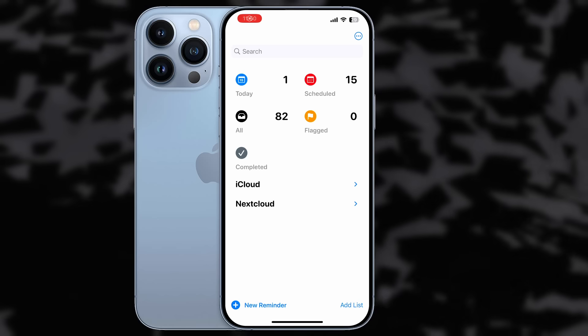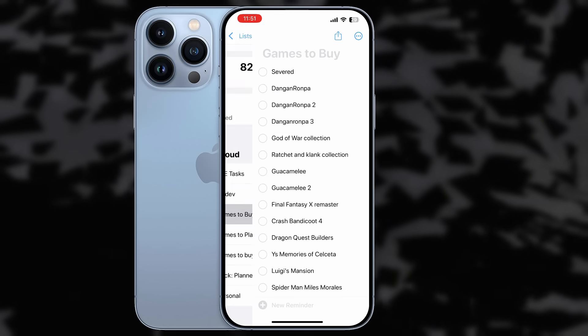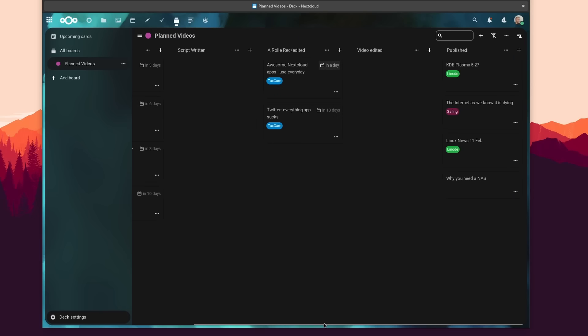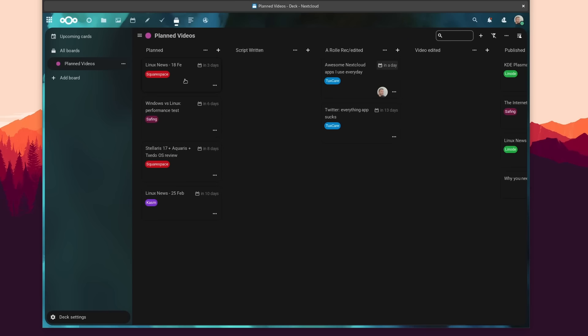To access tasks on mobile, on iOS I just use the Apple Reminders app, which integrates with any CalDAV task list, which Nextcloud Tasks is. On Android, Open Tasks does the same thing. As for Nextcloud Deck, it piggybacks off of tasks but places them in customizable boards with columns, supporting the same tags and properties, giving you a more graphical view. I use it for planning my month and publication schedule. Deck has iOS and Android mobile apps, and you can also access it from a web browser.